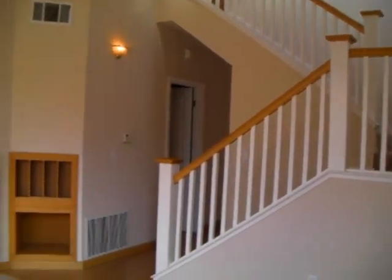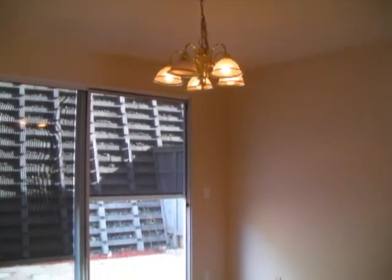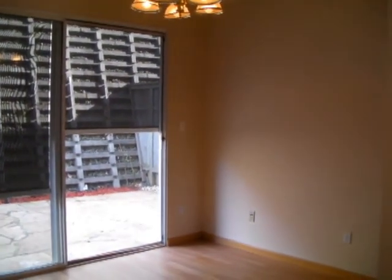This property is located in a quiet neighborhood and walking distance to the Almaden Lake. It has three bedrooms and two and a half bathrooms, and is only 17 years old.